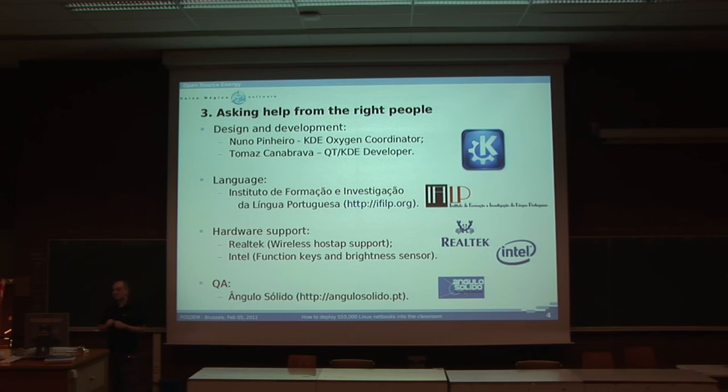Tomás helped us make something in the interface that I'm going to show you later. We had help from a Portuguese language institute, since it is for kids and schools. We had to make sure everything was correctly spelled and everything was okay, since otherwise the Ministry of Education would not be very pleased. We had hardware support from Realtek and Intel.